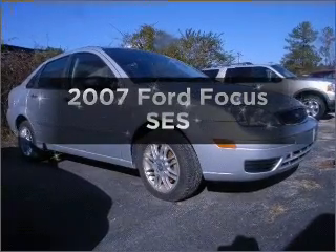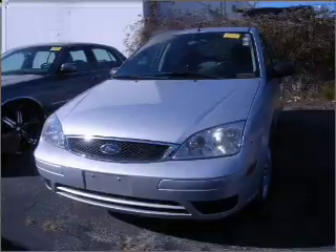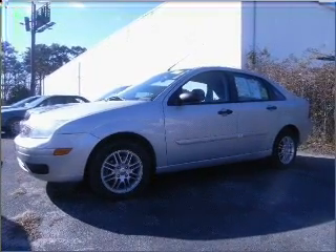Imagine yourself in this 2007 Ford Focus — everything you need under one roof with this great vehicle. With an efficient four-cylinder engine connected to a smooth-shifting transmission, premium wheels give a more luxurious look.